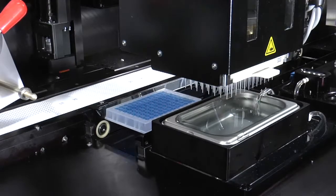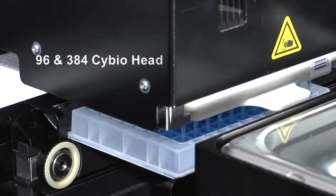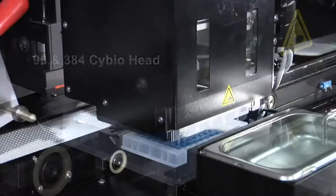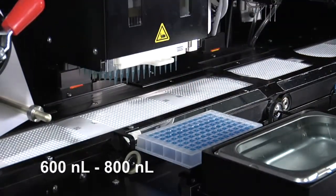Pipette dispense. 96 and 384 PSI bio head. Volumes of 600 to 800 nanoliters.